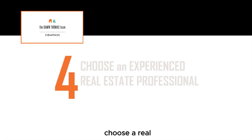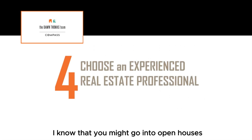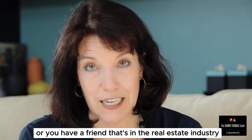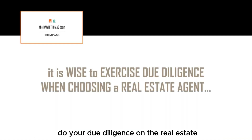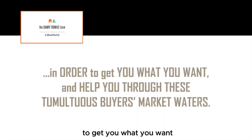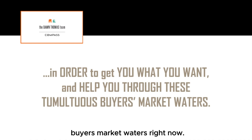Number four: choose a real estate professional that knows what they're doing. You might go into open houses and run into somebody you really like, or have a friend in the real estate industry, but this is not a popularity contest. Do your due diligence on the real estate agent that's going to help you, and make sure they have the experience to navigate and guide you through these tumultuous buyer's market waters right now.